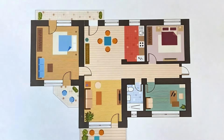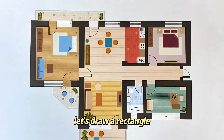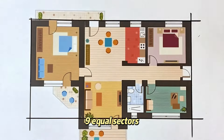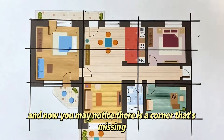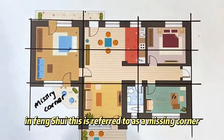First, don't get bogged down by the details — look at the overall shape of the floor plan. Let's draw a rectangle along the outer walls of the floor plan and divide it into nine equal sectors. Now you may notice there is a corner that's missing. In feng shui, this is referred to as a missing corner.